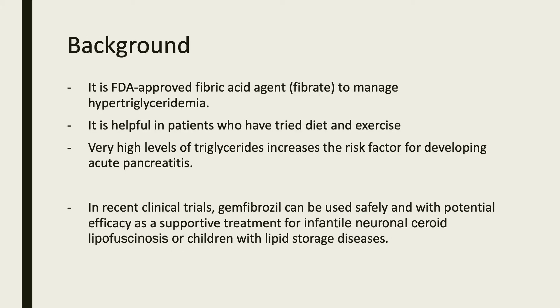Some pertinent background about this medication: it is an FDA-approved fibric acid agent, also known as a fibrate, to manage hypertriglyceridemia. It is helpful in patients who have tried diet and exercise with no positive results. Very high levels of triglycerides increase the risk factor of developing acute pancreatitis, so it is important to keep triglyceride levels low. In recent clinical studies, Genfibrazole can be used safely and with potential efficacy as supportive treatment for infantile neuronal ceroid lipofuscinosis for children with lipid storage diseases.